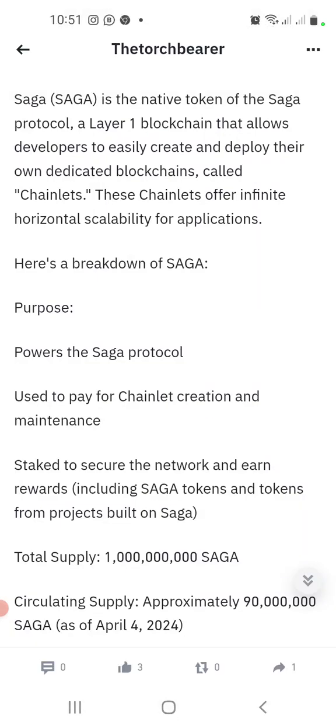Saga is the native token of the Saga protocol — that is the network or the blockchain. It is a layer-one blockchain that allows developers to easily create and deploy their own dedicated blockchains. So it's a layer-one to create layer-ones. With this blockchain you can create and deploy your own dedicated blockchain, called a chainlet.